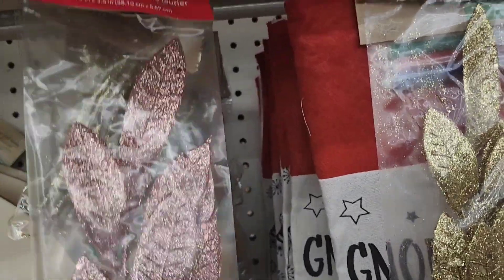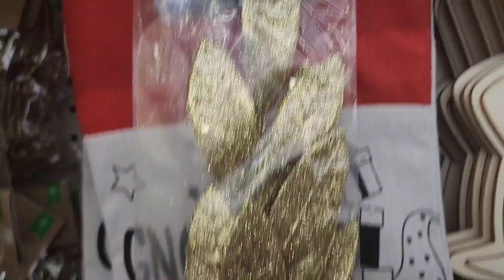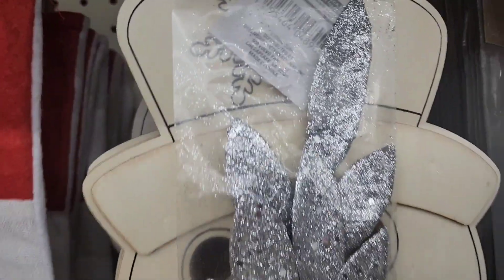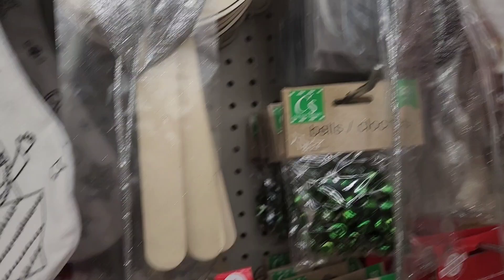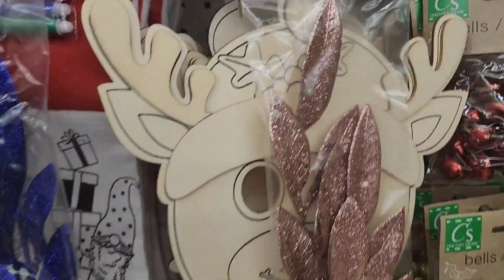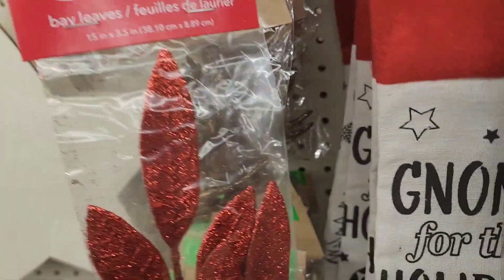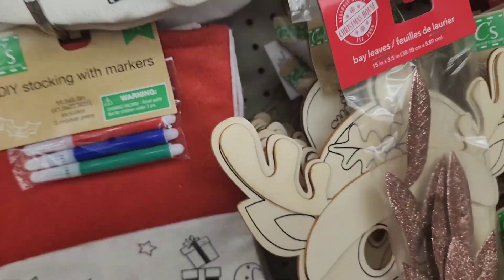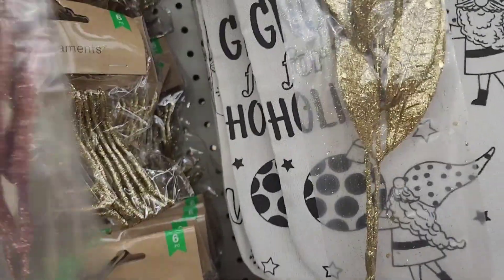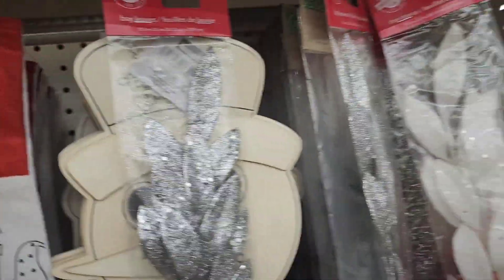They have these leaves in a pretty rose gold color, really pretty, and they got it in gold, silver, white, rose gold blue, and red as well. All of these colors are really truly amazing and pretty — just loving them.